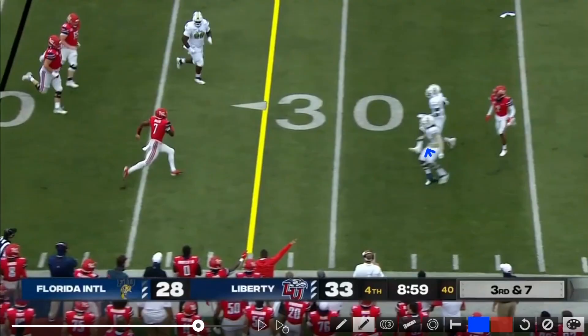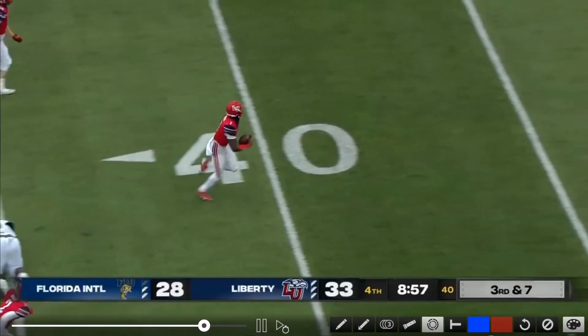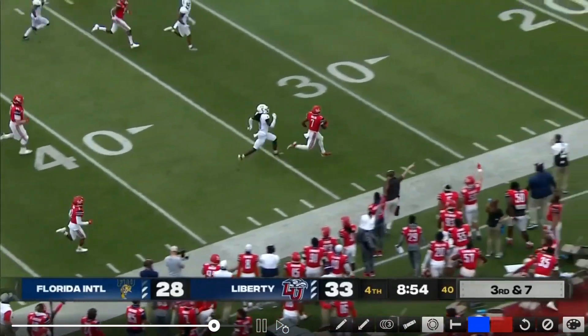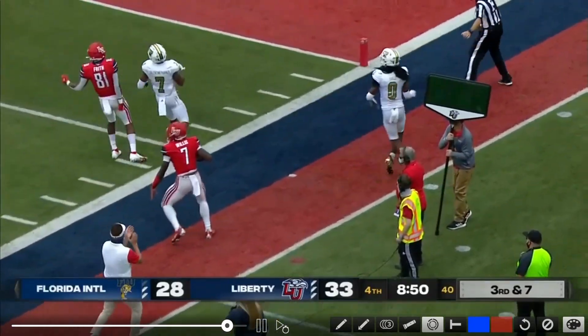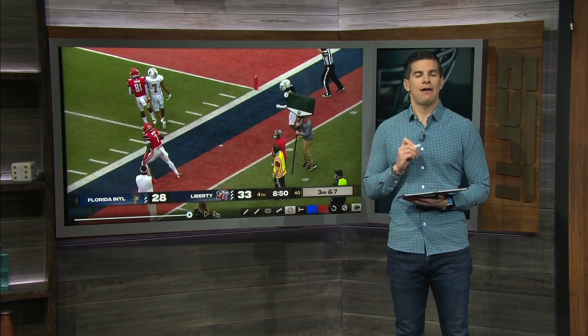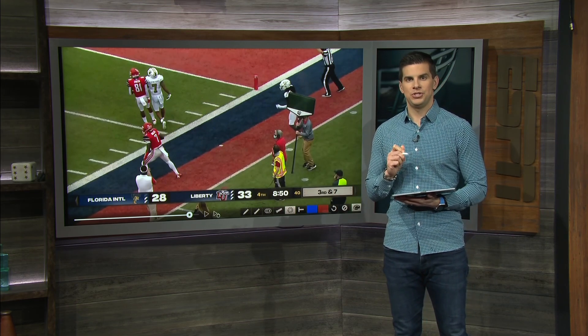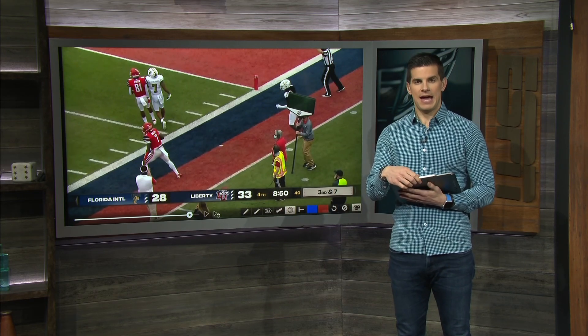You've got one, two, three defensive players right there — those guys should be able to bring Malik Willis down somewhere past the first down marker, but not that much past it. Instead, bam! He bounces off that defensive lineman like a battering ram and keeps going all the way down the field. Next thing you know, Liberty is set up deep in the red zone. The athletic ability of Malik Willis showed up, and it's not just athletic ability on plays where he buys time to throw — it's also plays where he buys time to run. Such a special effort.